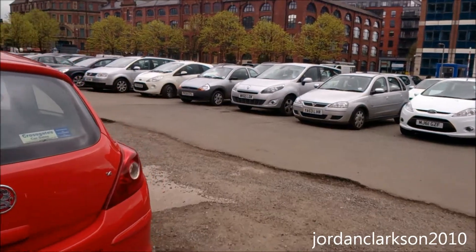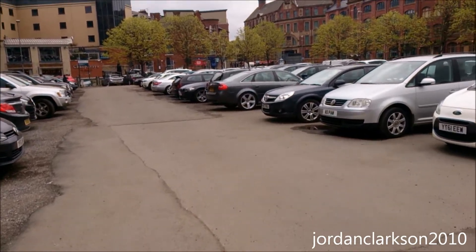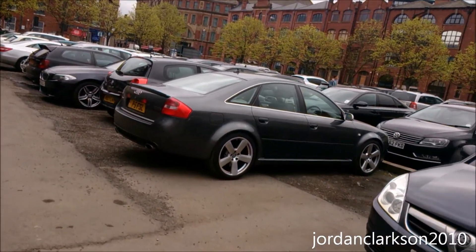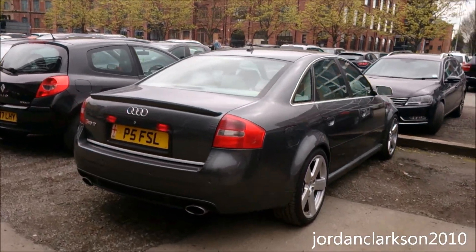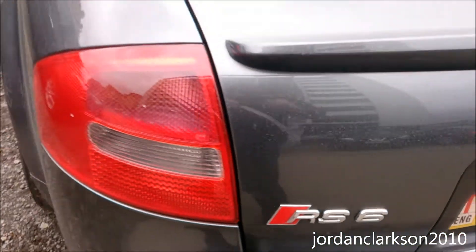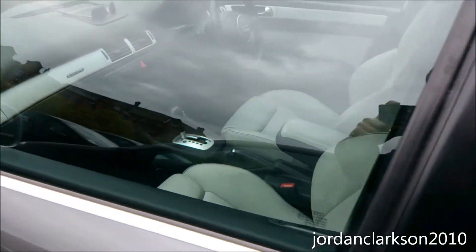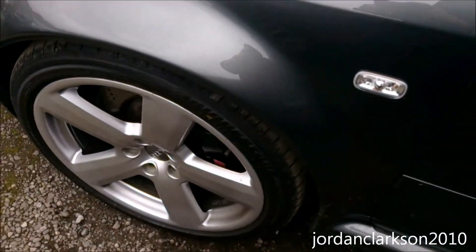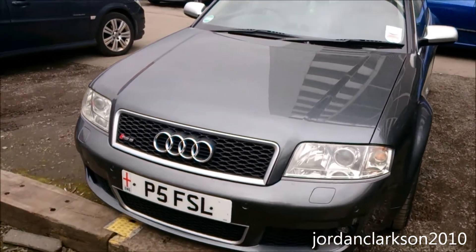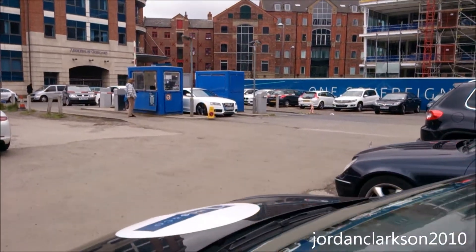We've got an Audi S5 pulling into the car park here. And there's an Audi RS6 C5 saloon — I spotted one of these a few years ago, pretty surreal. This one's got the original wheels on it. Proper lovely. Then the S5 pulling in there.